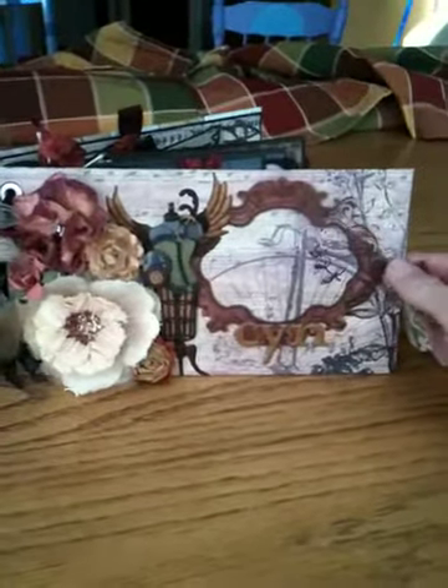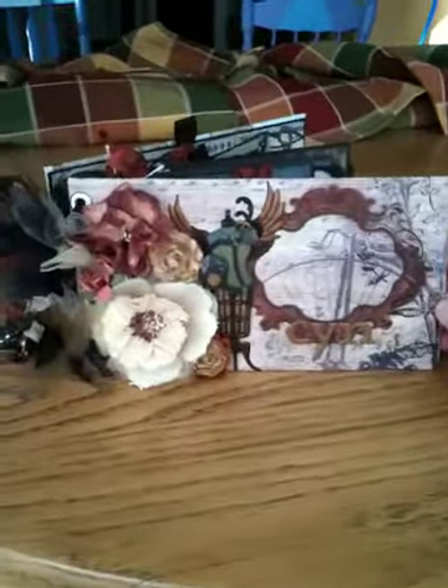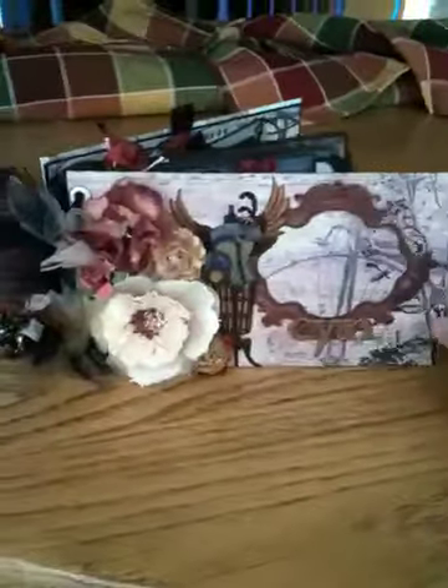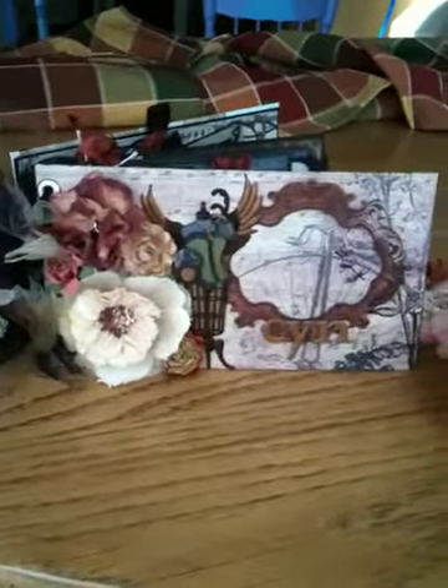Hi guys, it's me Cynthia again. I wanted to show a scrapbook. I didn't make it, but Belinda Akers made this for me, and I'm so proud to have one of her creations.